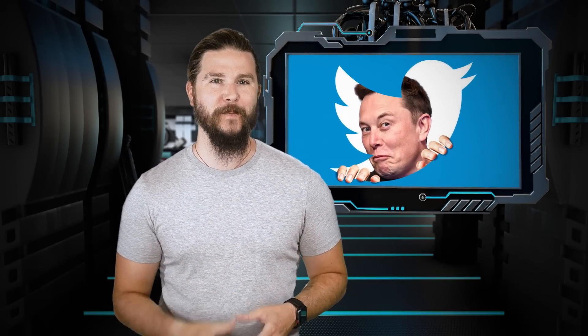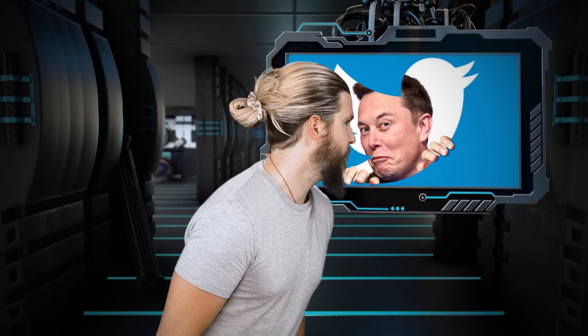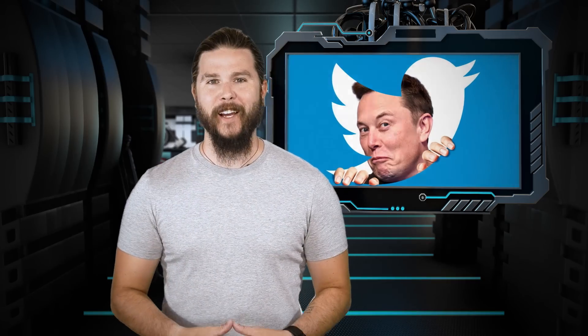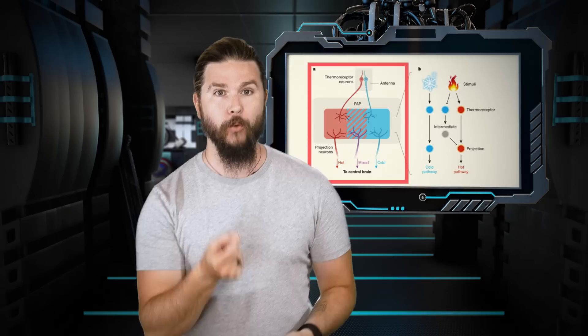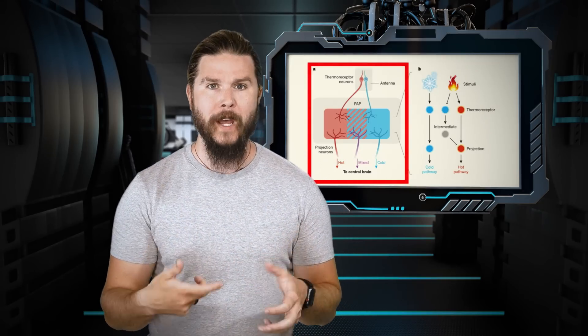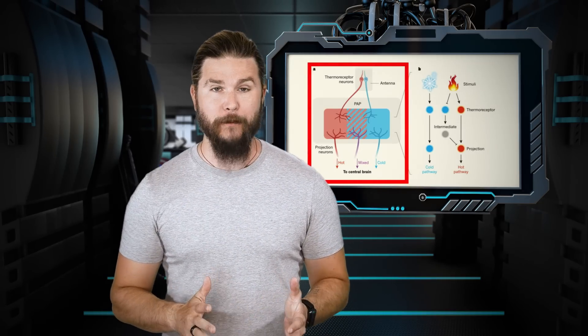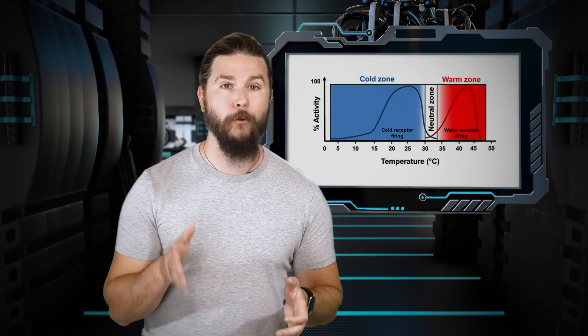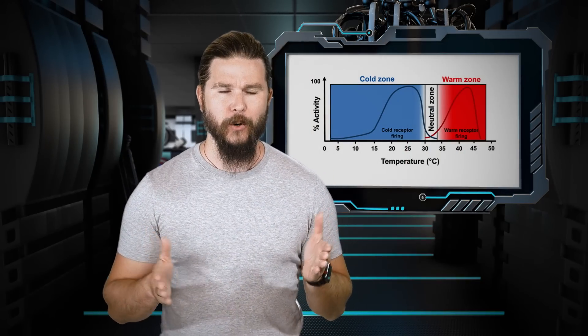I don't mean sensitive like spending enough money to end world hunger on a company just because some people don't like your poorly worded memes. I mean your actual ability to sense temperature. Inside of your skin sit so-called thermoreceptors, parts of sensory neurons that respond to hot and cold stimuli in two different regimes — specifically in between 15 and 45 degrees Celsius, and then outside of these two hot and cold values.